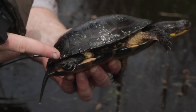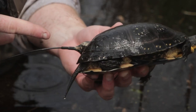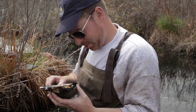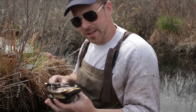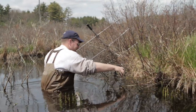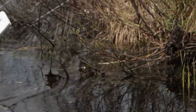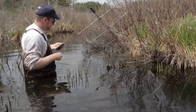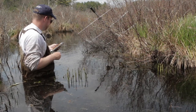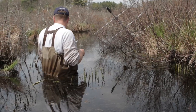Half of those hatchlings get released right into the wetland at the donor site, and the other half come to Assabet to be released. Half of that half that comes here is directly released into the wetlands here at Assabet, and then the other half we actually headstart, which is basically just raising the hatchlings in captivity over their first winter to increase their growth rate. The turtles are kept in warm water and fed every day, which increases their growth rate by three to four times what it would be normally in the wild. Our hope is that when we release these headstart turtles into the wetland, they'll have a much greater chance of survival just because they're so much larger.